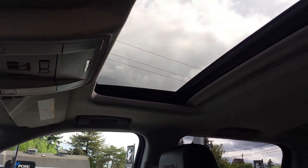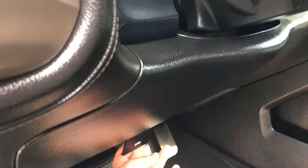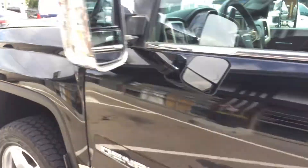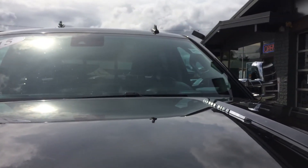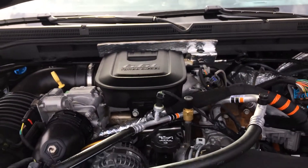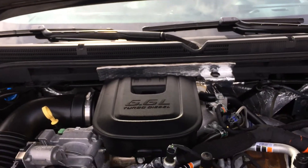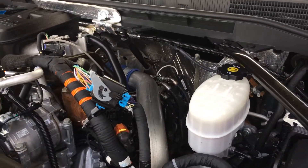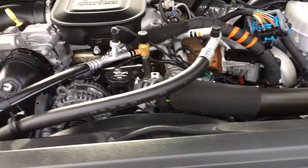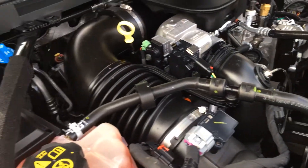Up here we have a sunroof, auto dim rear mirror. Now I'm going to pop this hood — the engine is going to die, safety feature, but we'll turn it over here in just a moment again. Now I do say this in my videos all the time — not a mechanic, not going to pretend. But I like to get this in here for you the best I can. All of our vehicles do get plugged in, diagnosed, safety inspected. This thing is as clean as a whistle. Holy smokes.